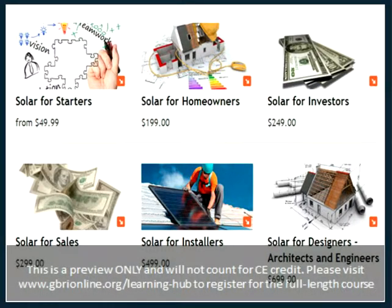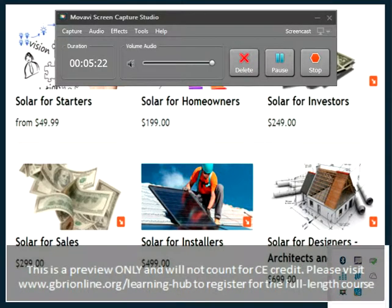I'll quickly make a pitch to you about the rest of the courses coming your way from us — that is solar for homeowners.